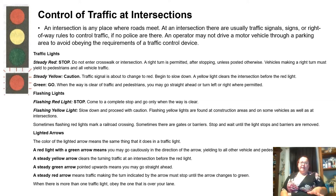Traffic lights. A steady red light means stop — do not enter the crosswalk or intersection. A right turn is permitted after stopping, unless posted otherwise. Vehicles making a right turn must yield to pedestrians. A steady yellow light means caution — the traffic signal is about to change to red, so begin to slow down. A yellow light clears the intersection before the red light. Green means go when the way is clear of traffic and pedestrians — you may go straight ahead or turn left or right where permitted.